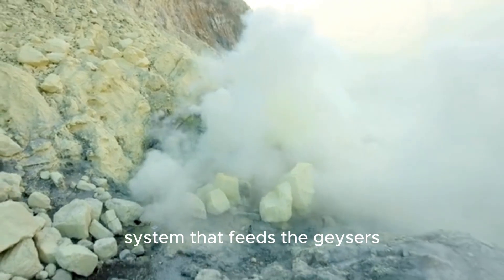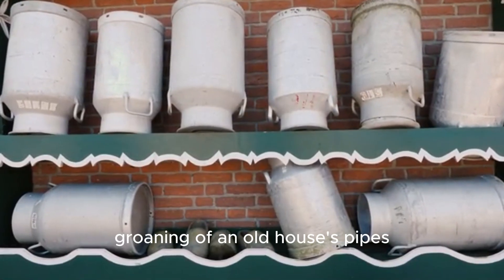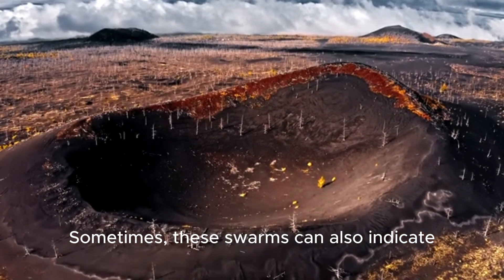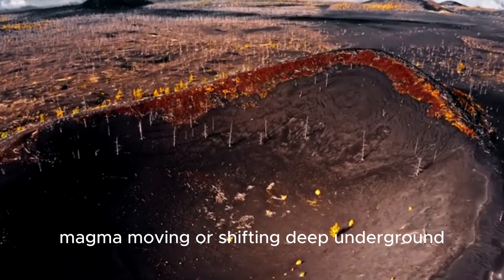It's like the clanking and groaning of an old house's pipes, but on a geological scale. Sometimes these swarms can also indicate magma moving or shifting deep underground — that's why scientists pay such close attention.